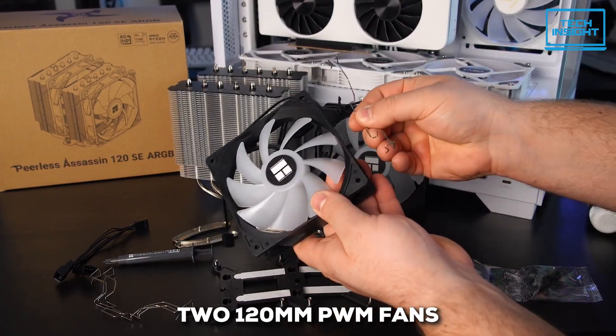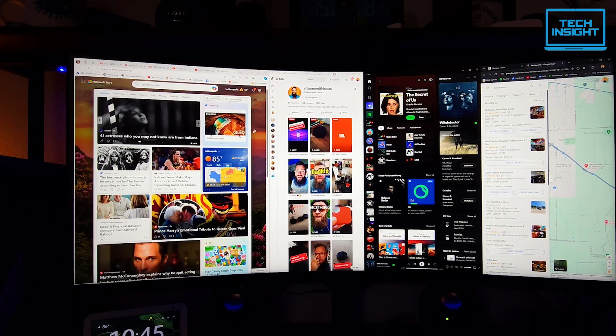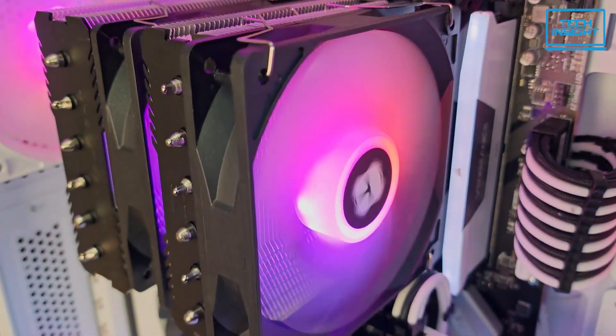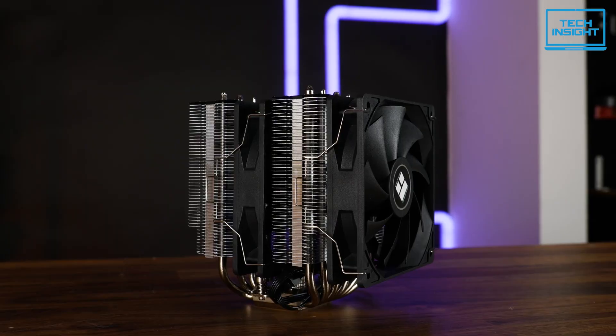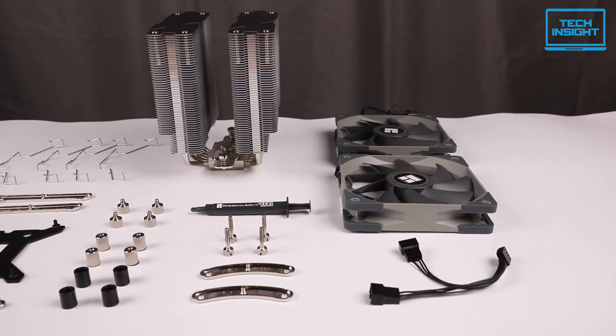It features two 120mm PWM fans. What's great about PWM is they're smart — they'll keep things quiet during light tasks like browsing, but when you fire up a demanding game, they'll ramp up to keep that 7800X3D cool and performing its best. So you get that ideal balance between quiet operation and powerful cooling when it counts.